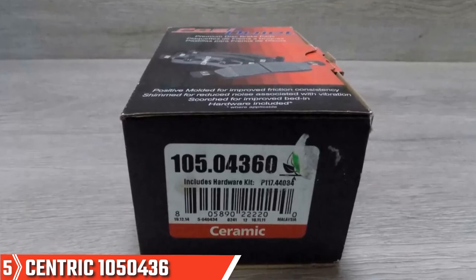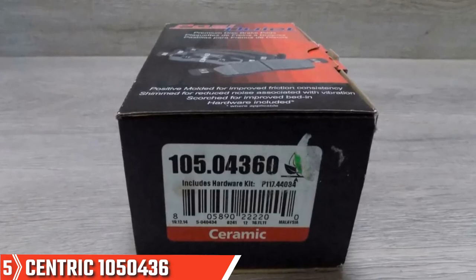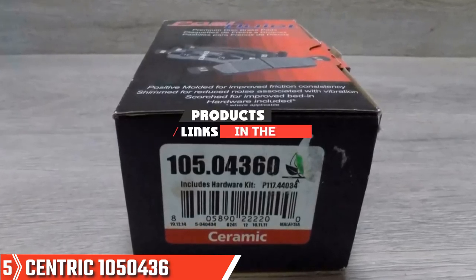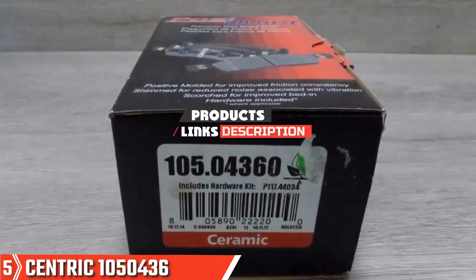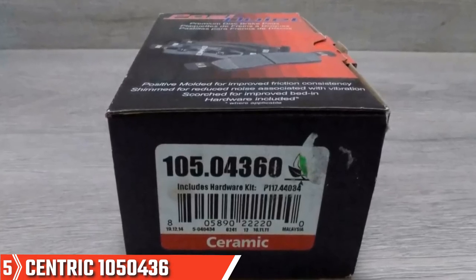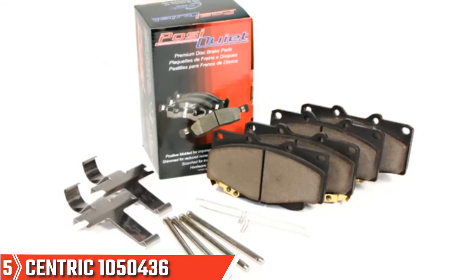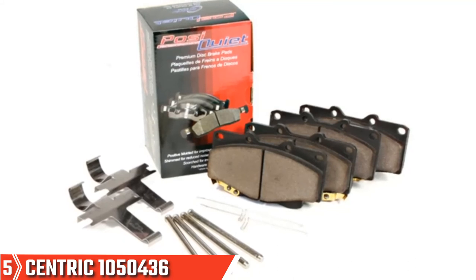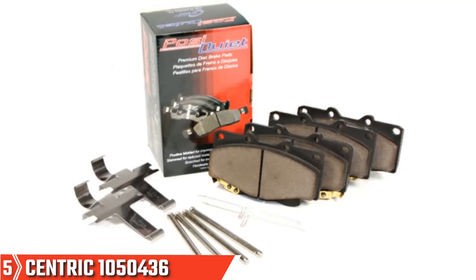Finally at number 5, the Centric 105.0436 Posi Quiet Ceramic Brake Pad Set. These pads are an affordable and reliable way to get the best performance out of your braking system. Manufactured using a positive molding process, these pads have a more consistent friction material density throughout the entire pad. This process, which is utilized by OE suppliers, ensures even wear and performance in every part of the brake pad throughout its entire life.